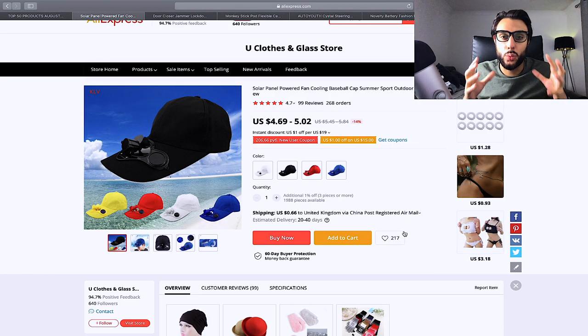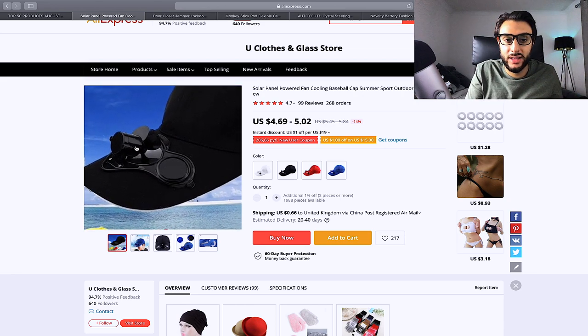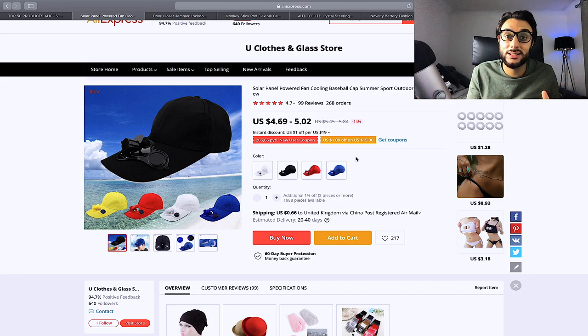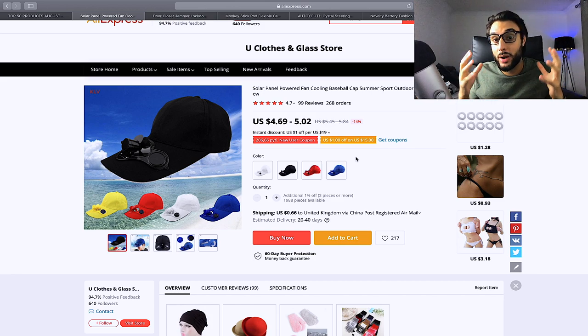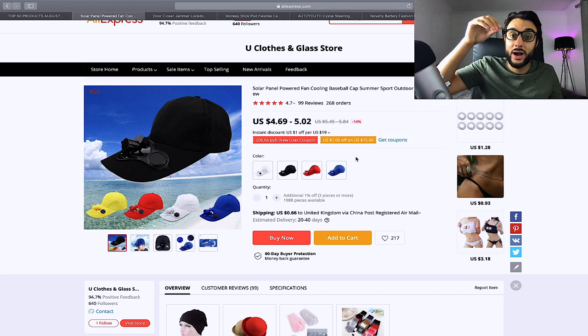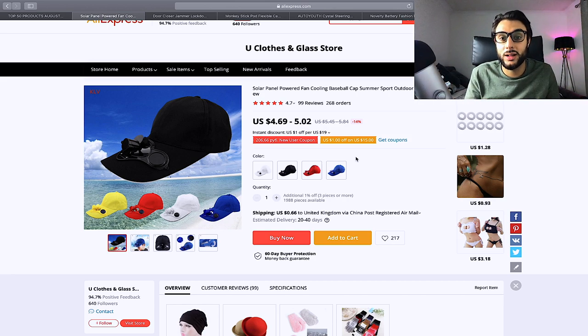The next product is a solar panel powered fan cooling hat. It's a cap with a powered fan on top that cools you down when you're wearing it. It solves a real problem — a lot of people hate being out in the sun when it's too hot. Target interests like beach, holiday, summer, and summer magazines. Price it at $19.99 or $24.99 — I wouldn't go any higher.